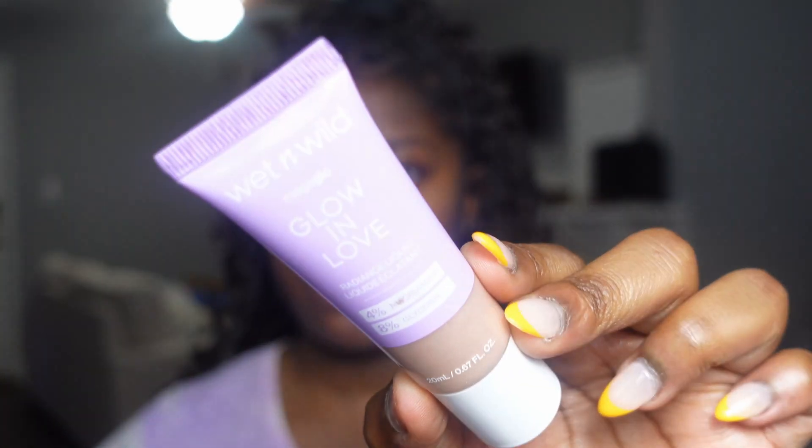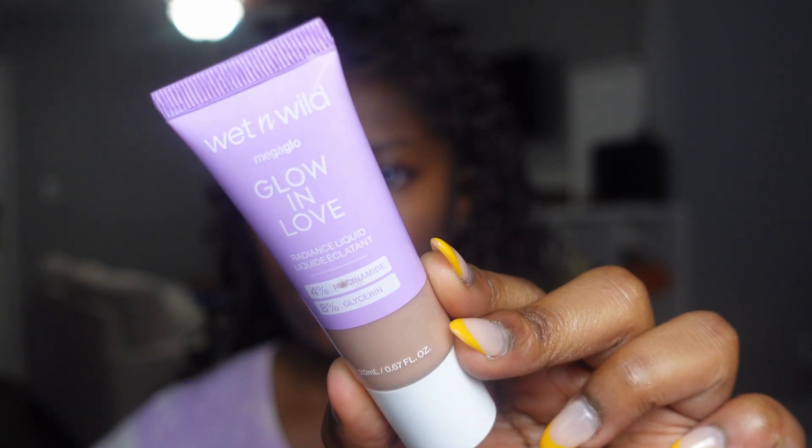Next we're going to prime. I have a new product from Wet and Wild — their Glow and Love liquid. I thought this would be like a highlighter, but it's really like a moisturizer slash shimmer for priming the face. It has four percent niacinamide and eight percent glycerin, and you can use it as a primer or alone. It's in this cute little purple bottle — I'll put the price in the description. This is what the face looks like before the product, and now we're going to add a little bit.